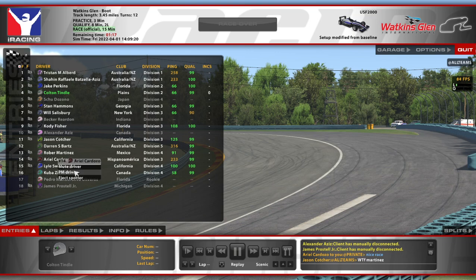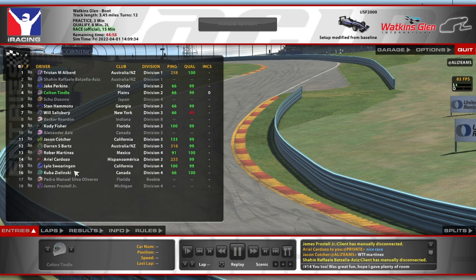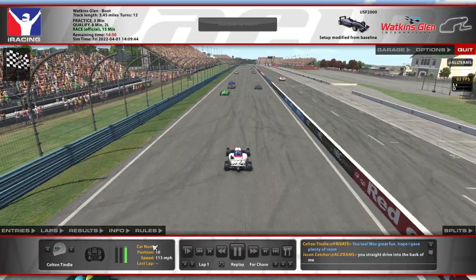Nice race. Yeah, I agree — great fun. I gave plenty of room. Let's look at the incidents. Didn't seem like there were too many from my experience.